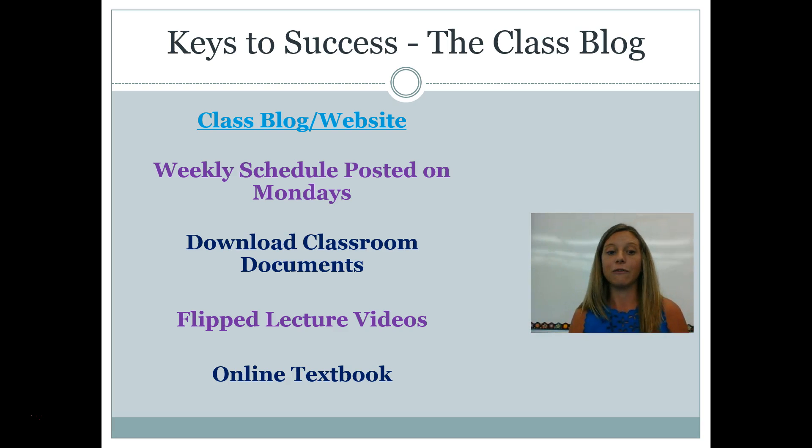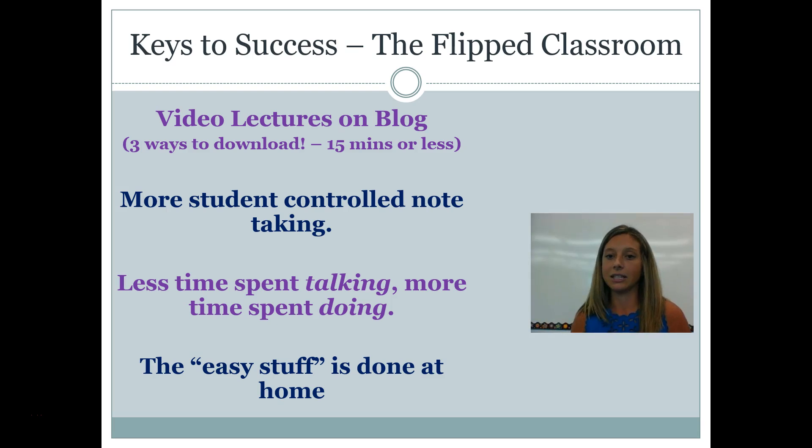What you're watching right now is what I call a flipped lecture video. That simply means it's the opposite of a traditional classroom. In a traditional classroom, the teacher is standing at the board talking the entire class, and then the kids get sent home with some sort of homework assignment. A flipped classroom is the opposite — they do the easy part at home, watch a video and take notes on a paper I provide. Then all that hard stuff they used to have to do at home, they do in the classroom with me, where I'm there to help them. And on the class blog you can also find the online textbook.